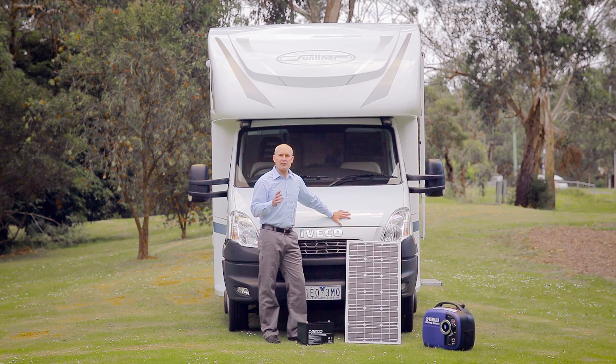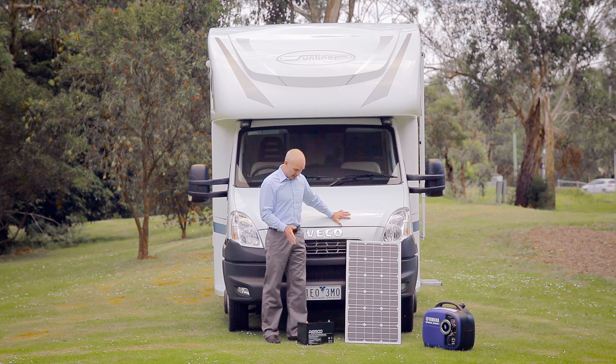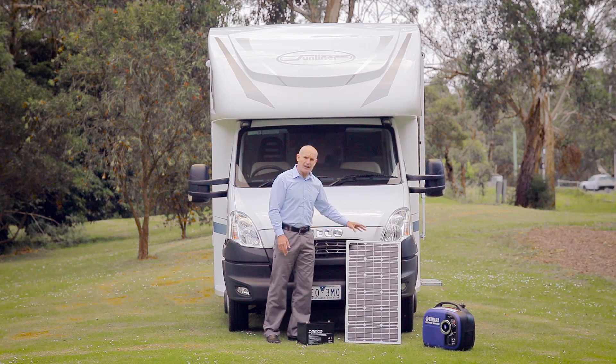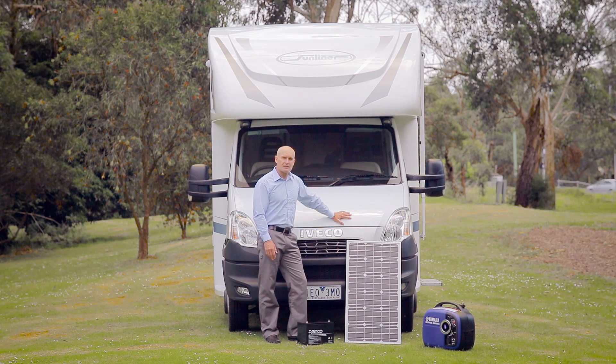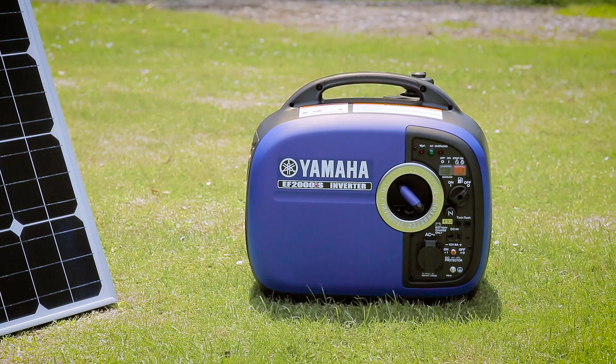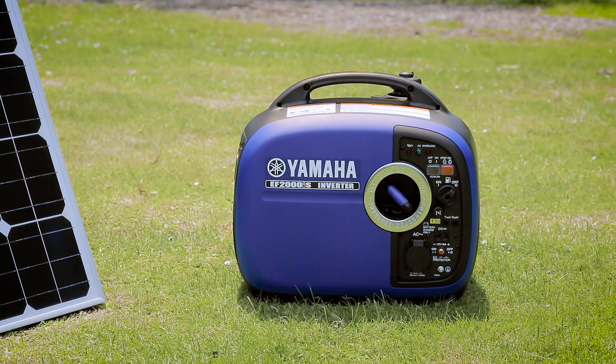If you're planning on travelling frequently away from powered sites or free camping, then it's recommended that you add extra batteries, a solar panel, or a generator to your RV setup. A generator can supply additional 240 volt power and enable the use of 240 volt appliances when camping away from mains electricity supply.